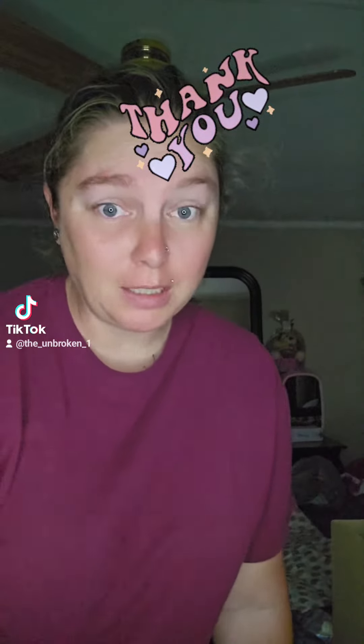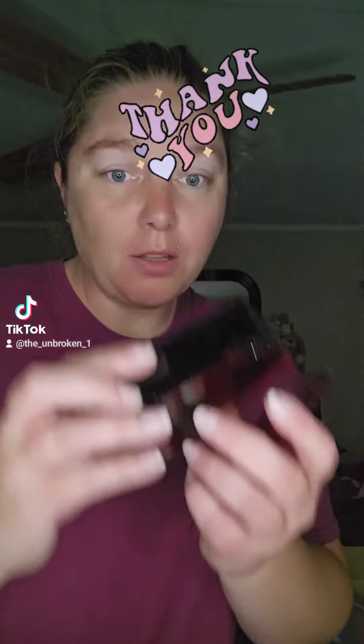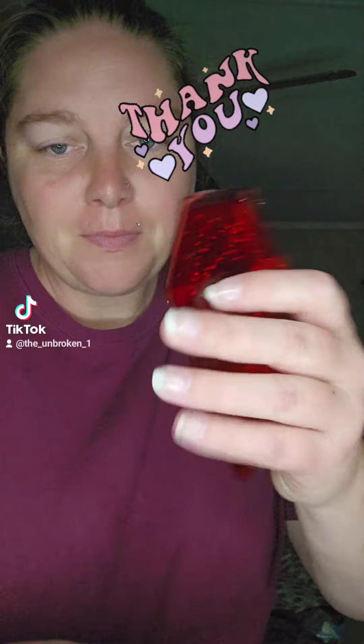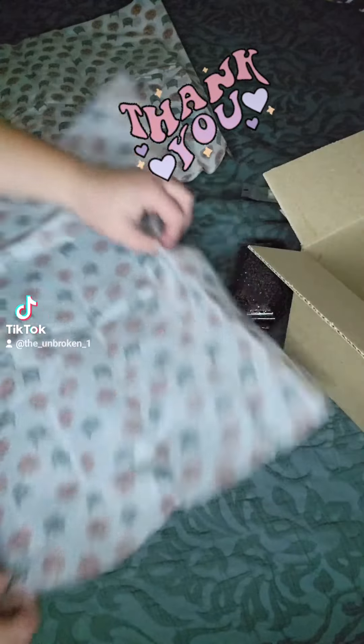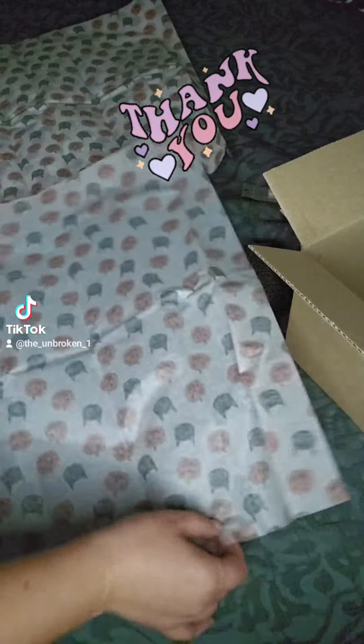Hey guys, so I got my first TikTok Shop order! Let's see what we got — I sold this coffin, it's black and red. Since it's Halloween, I'm going to wrap it in some pumpkin and cat tissue paper.